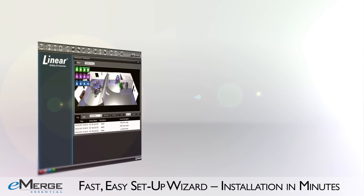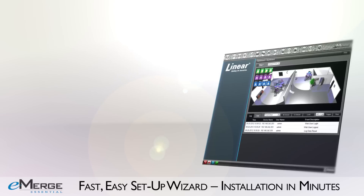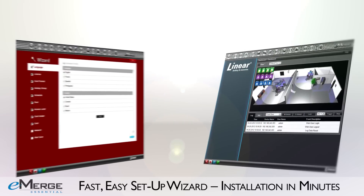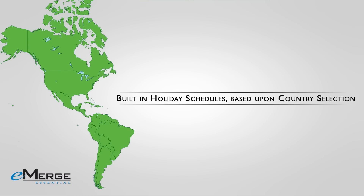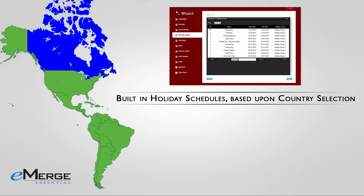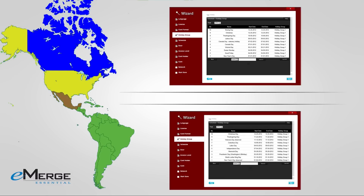Along with the flexible web-based management and smart user interface, eMERGE Essential gives you a revolutionary setup wizard designed for easy use and setup that will save time and money when compared to traditional systems. With unique features like built-in holiday schedules based on country selection, you will save valuable input time — no more entering every holiday for each year.